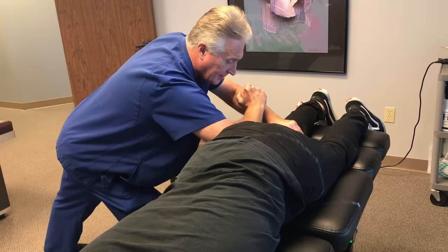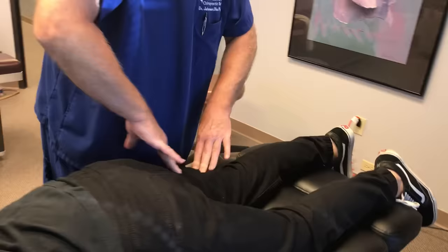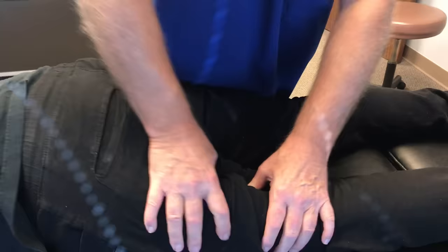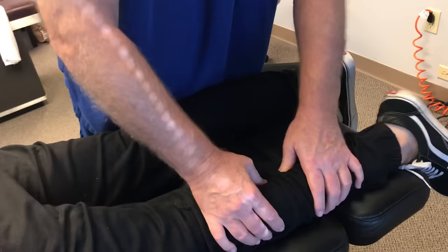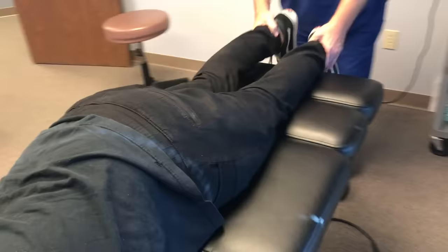I'm going to do a muscle spindle technique in his hamstrings to relax the musculature down his legs. Probably both sides are sore, but the right one is worse. Now I'm down in his gastrocnemius muscle — his calf muscle — and he's getting pain all the way down here. He's still about a half an inch short.